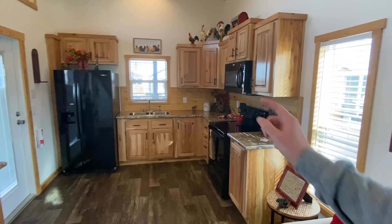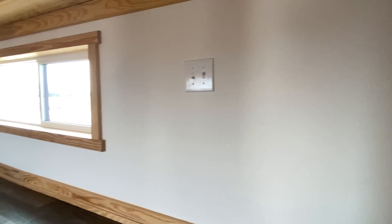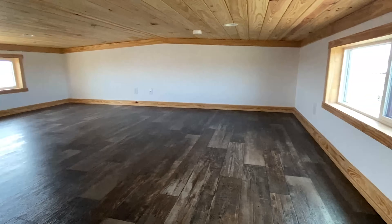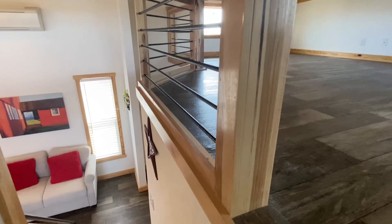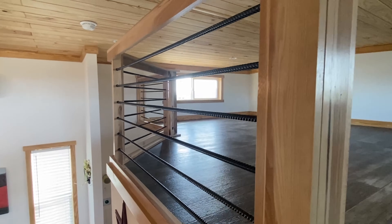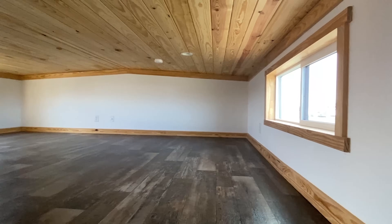What's great is I can actually walk up the stairs without being crunched down. Now obviously when I get up here I'm going to have to bend down a little bit. What I do like - and I've talked about it before in tiny homes - an individual like me can come sit right here on top of the stairs and talk to the kids, play with the kids. There's a little bit of a vault in the middle that's going to be slightly higher, and you've got windows on each side.